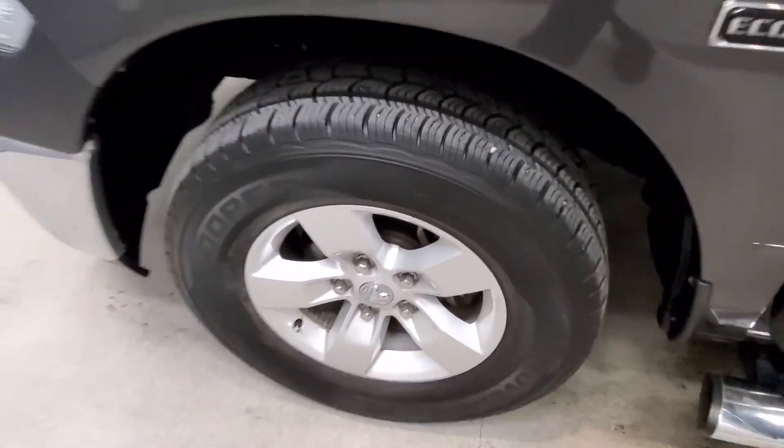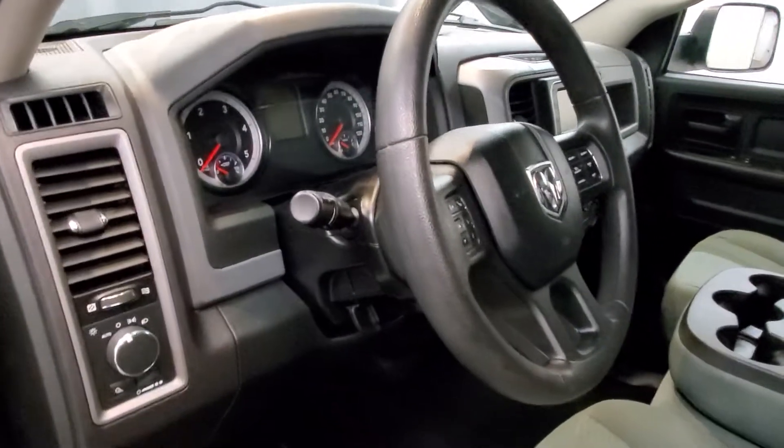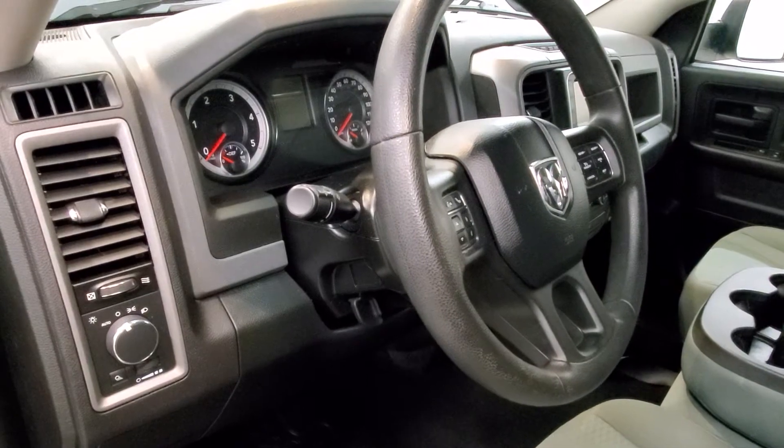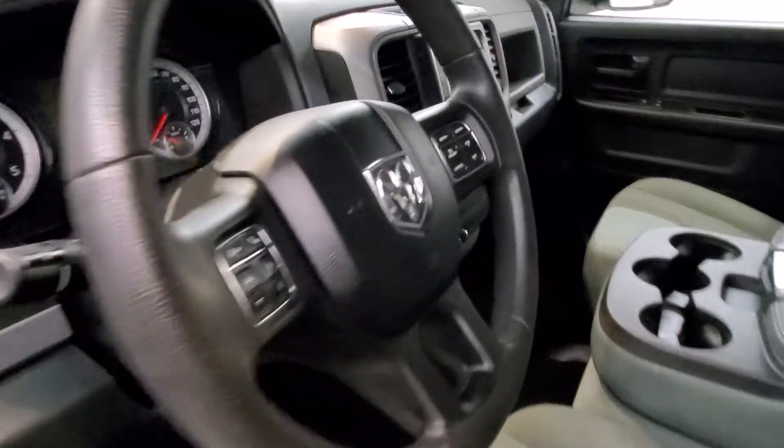Comes with our Tradesman style alloy wheels. This vehicle comes equipped with 6 speakers, AM FM radio with a media hub with USB auxiliary and radio data system with Uconnect 3.0 AM FM radio.